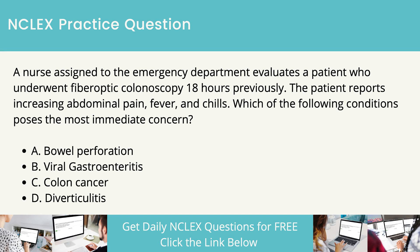A nurse assigned to the emergency department evaluates a patient who underwent fiberoptic colonoscopy 18 hours previously. The patient reports increasing abdominal pain, fever, and chills. Which of the following conditions poses the most immediate concern? Bowel perforation. Viral gastroenteritis. Colon cancer. Diverticulitis.